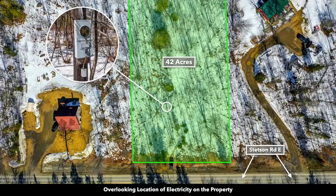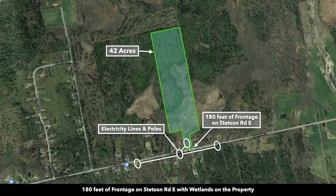Notice the landowners both to the west and the east have developed their properties. This is a satellite image of the 42 acres.